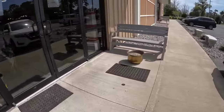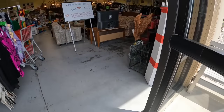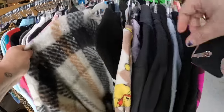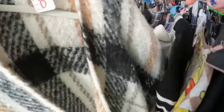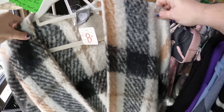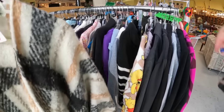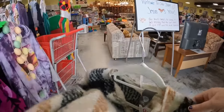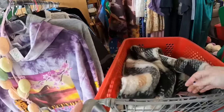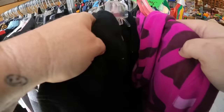This thrift store is pretty big and they have a really, really good variety. This one probably has the most collectibles. And as soon as I walk in the door here, look at this beautiful Vince Camuto shawl. It is polyester but it's really big and super fluffy and soft, and I think I have to get that one.